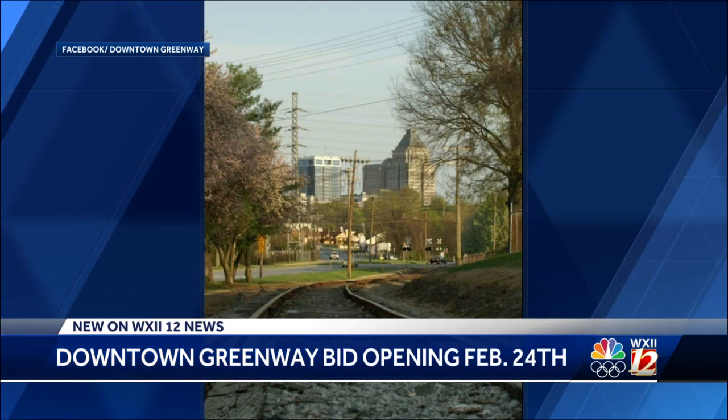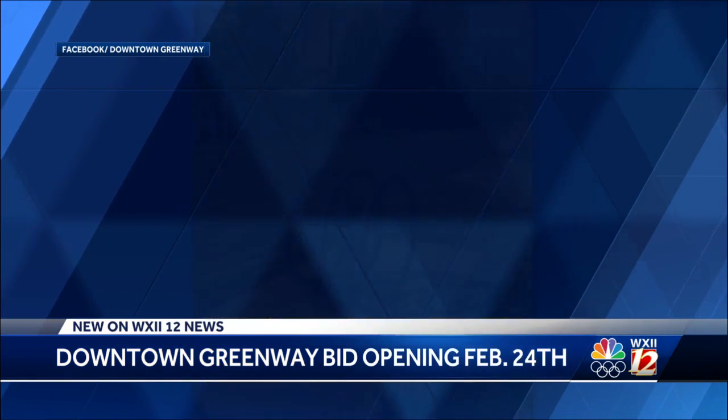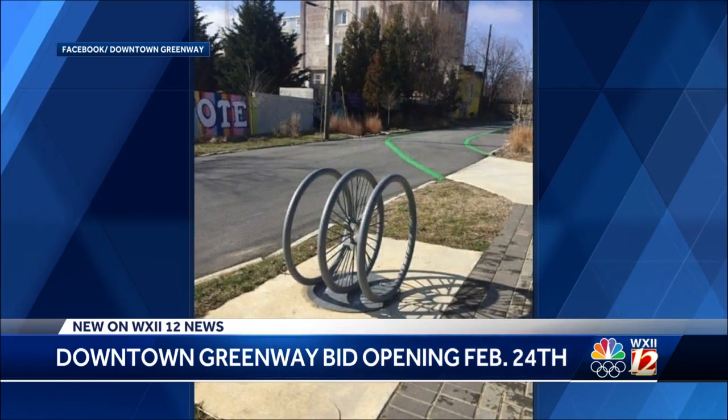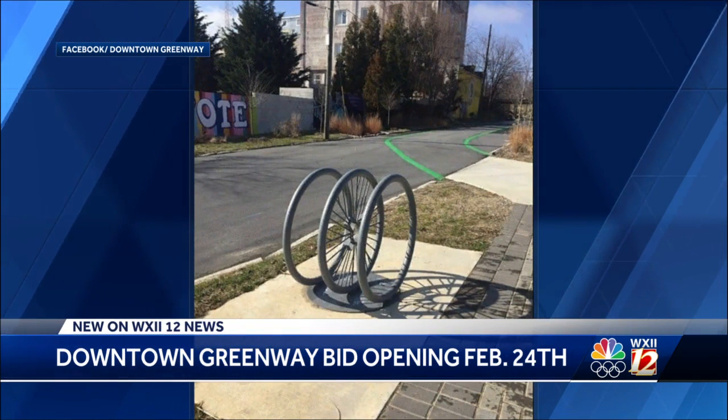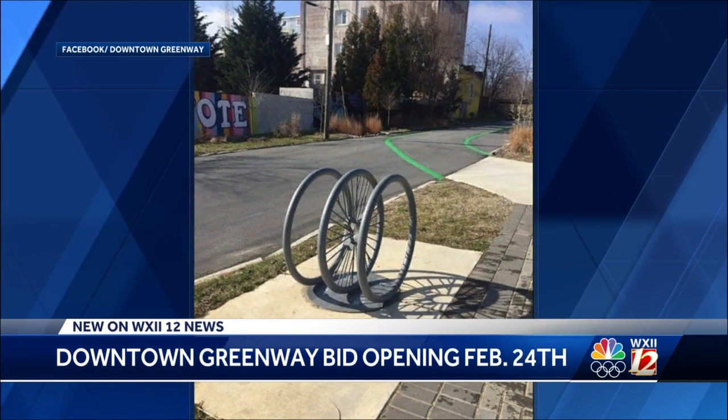It will create more space for people to bike, rollerblade, walk or jog. The goal is to start construction by mid-April. This last section of the Greenway will run along the former railroad corridor on the western edge of the downtown area.